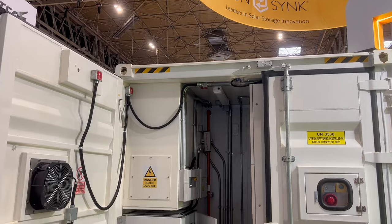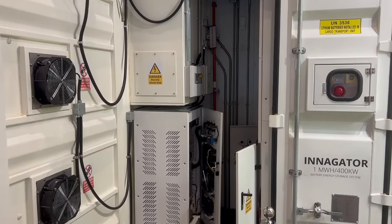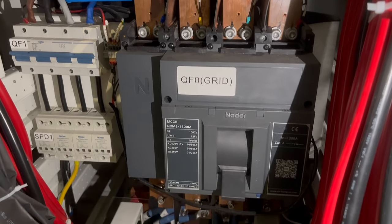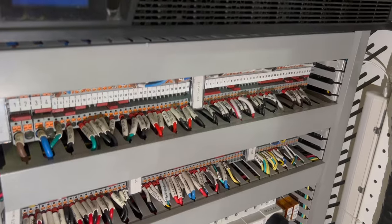Each battery management system is connected back to a Sunsync 50 kilowatt inverter, so there are eight inverters supporting 16 racks of batteries. The inverters are neatly housed in the power end of the battery, along with all the essential grid and load connections.